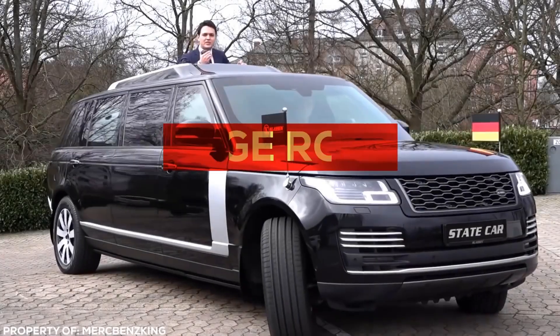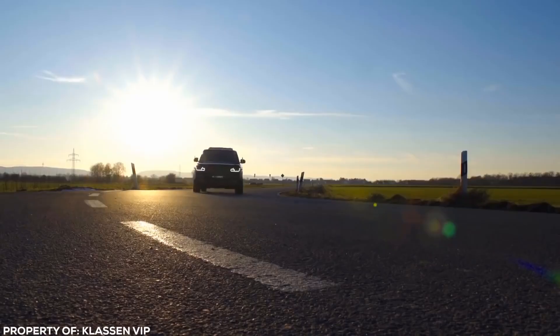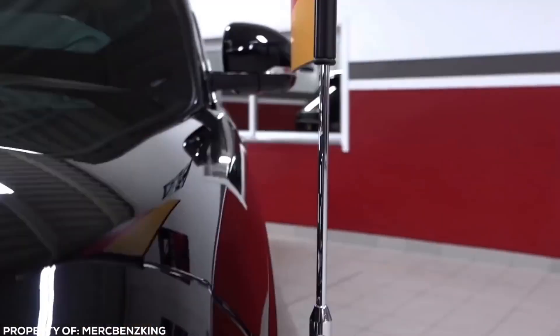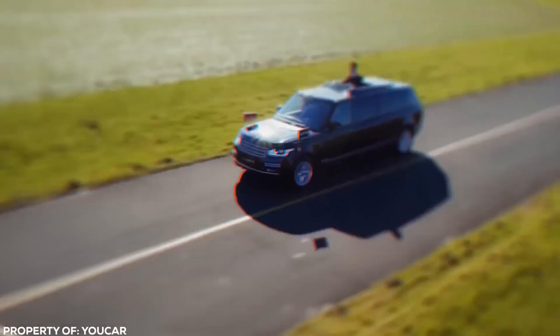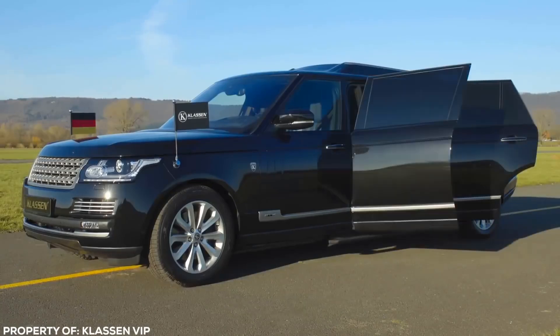The Range Rover Classin is a luxurious and unique vehicle that offers an unparalleled driving experience. Its ability to transform from an SUV into a limousine within seconds is a testament to the advanced engineering and design of the car. The additional space and features in the back make it an ideal vehicle for executives and high-profile individuals who require maximum comfort and luxury on the go.